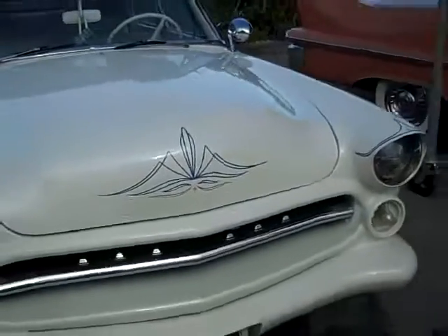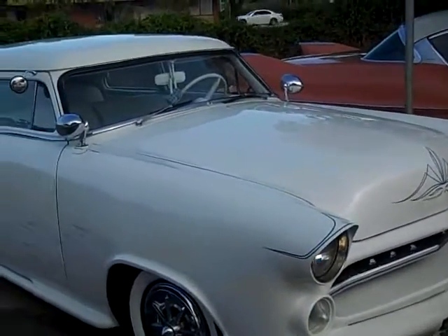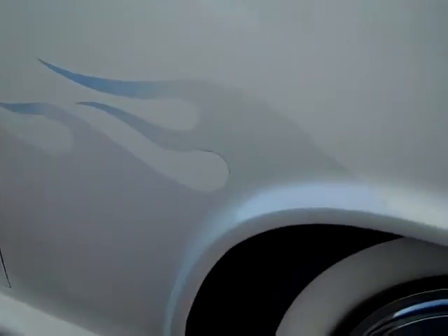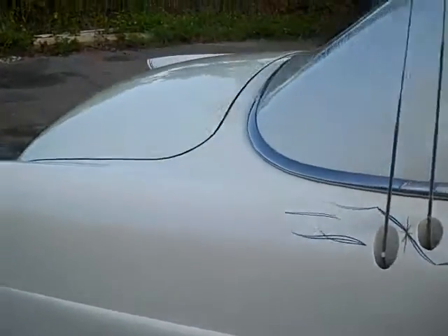Has a lot of airbrush, custom pinstripe with ghost flames — pink and blue ghost flames. It's a beautiful car, guys. Fully custom.